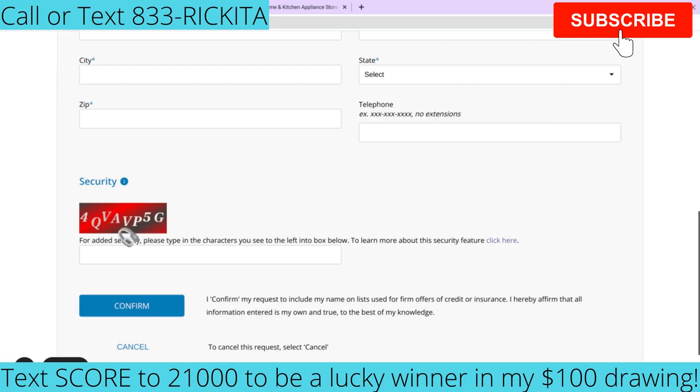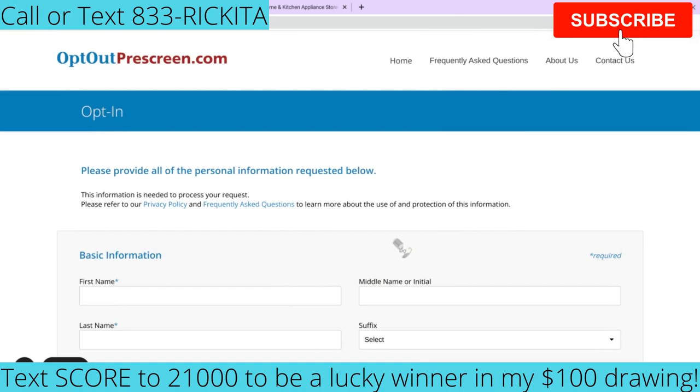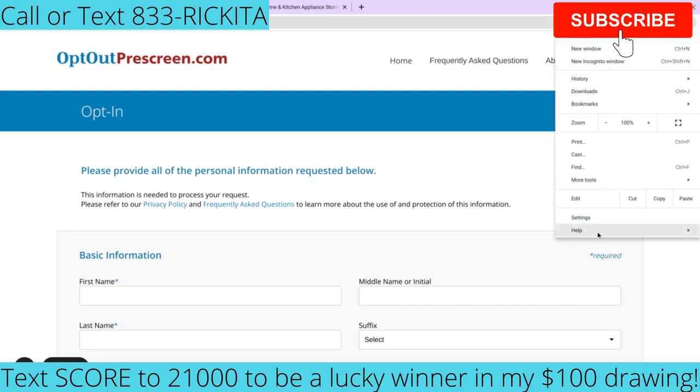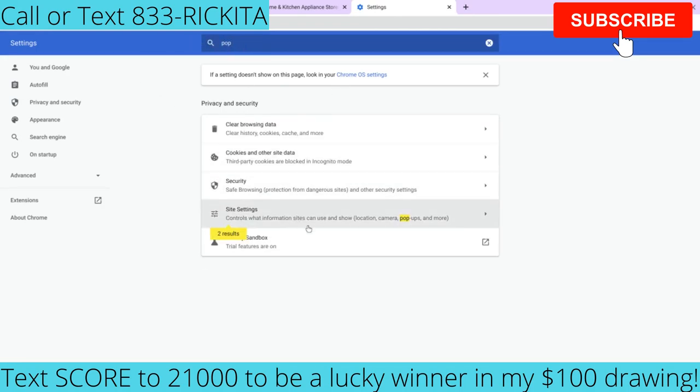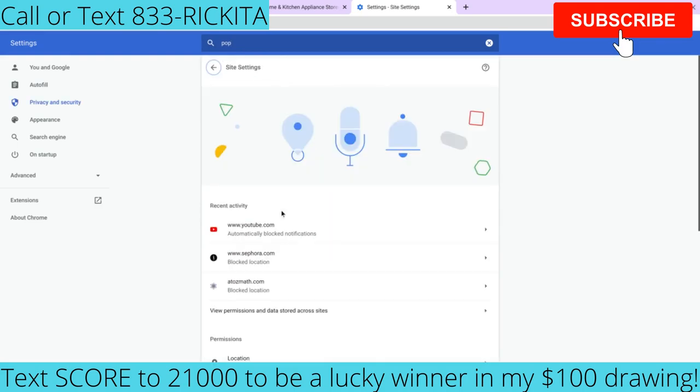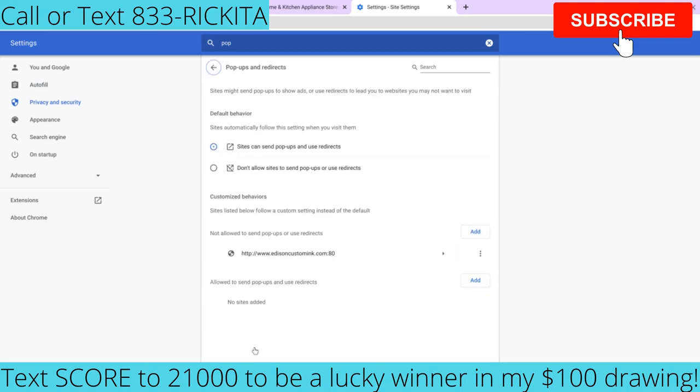I really suggest putting in your phone number because it's another way they can identify you. Next, do your security code and click confirm. Now make sure you're allowing pop-ups on your computer. To allow pop-ups, click the three dots on the right, go to settings, search 'pop' in the search bar, go down to site settings, find pop-ups and redirects, and switch it from 'don't allow' to allow sites to send pop-ups and use redirects.